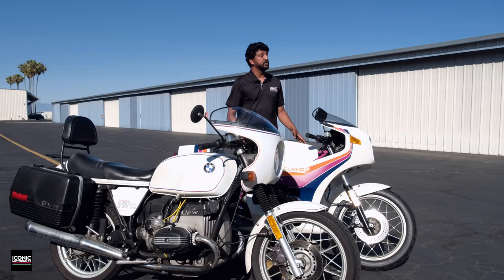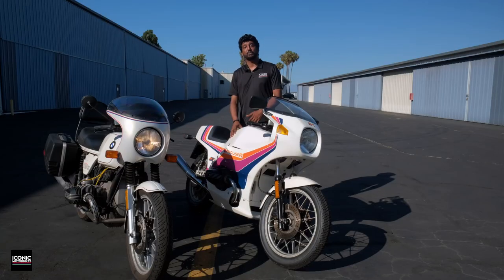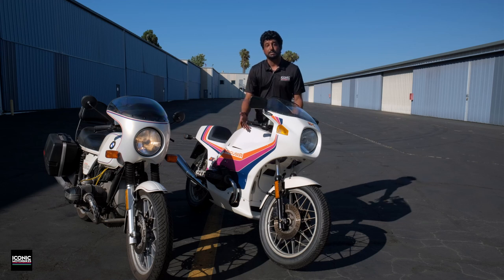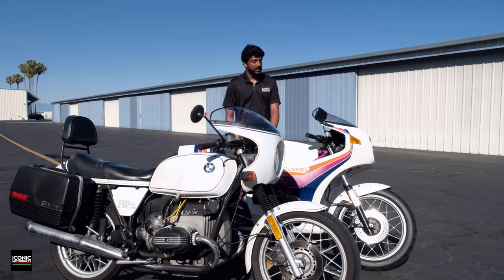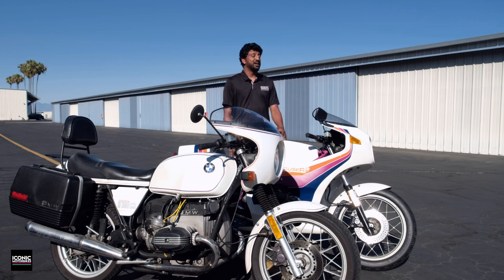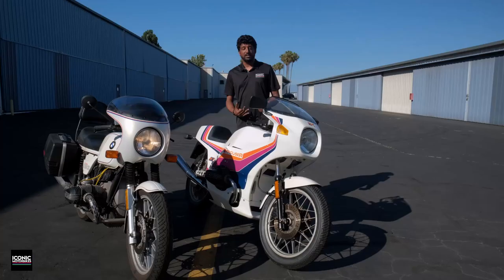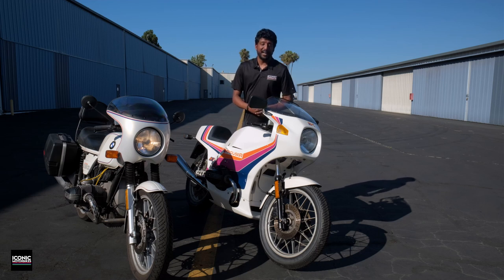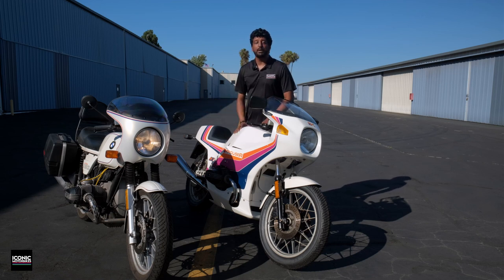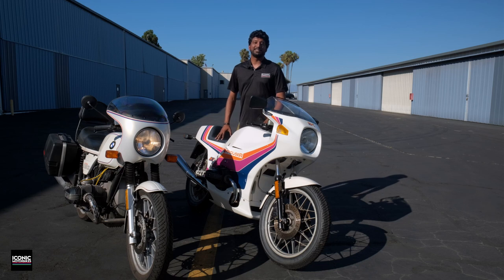The bike has already been sold. The new owner is planning a restoration, which is going to be great — he's quite the Krauser enthusiast, has taught me a few things, and has OEM sets of decals and even fiberglass molds. I'm really excited to see what he does with it. It's the first Krauser MKM 1000 we've seen here in person at Iconic Motorbikes, though we have sold a couple in the past. If you have any questions about the Krauser, my weird old BMW, or anything here at Iconic Motorbikes, let me know in the comments — thanks for watching.